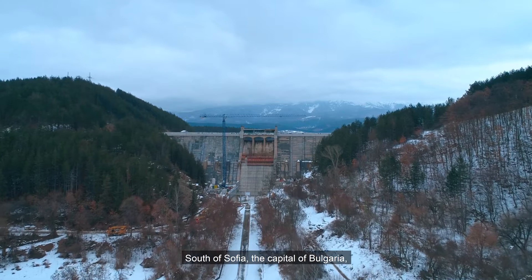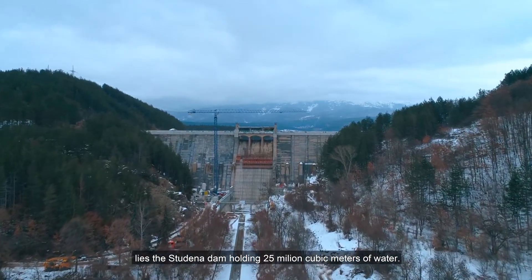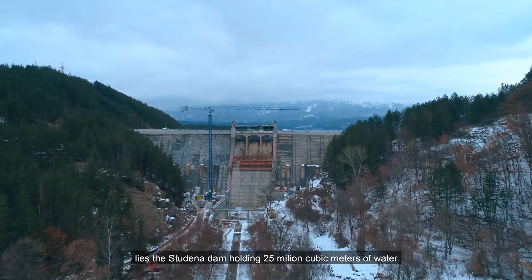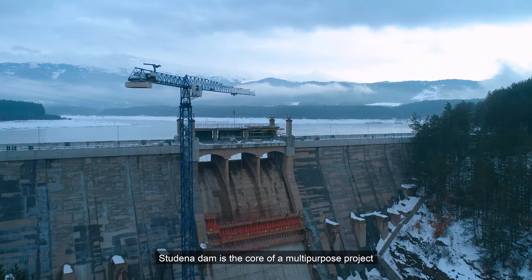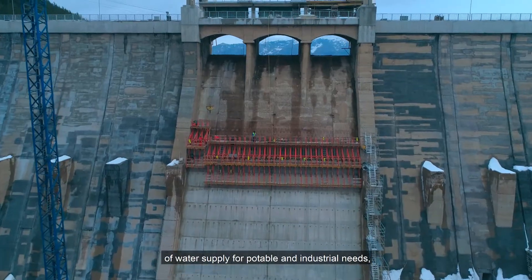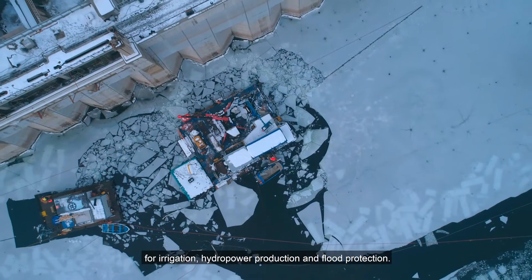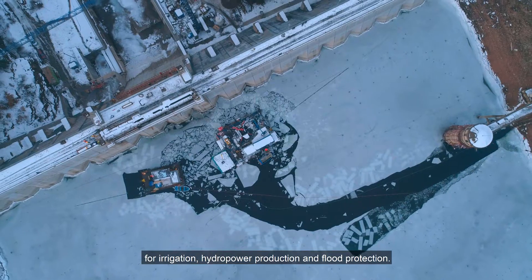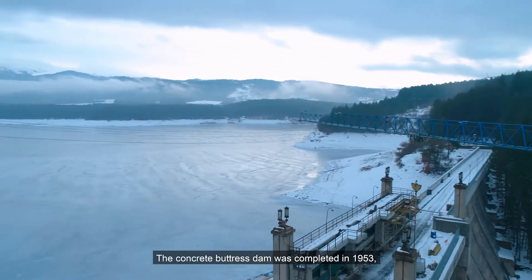The South of Sofia, the capital of Bulgaria, lies the Studena dam holding 25 million cubic meters of water. Studena dam is the core of a multipurpose project of water supply for potable and industrial needs, for irrigation and hydropower production and flood protection. The concrete buttress dam was completed in 1953.